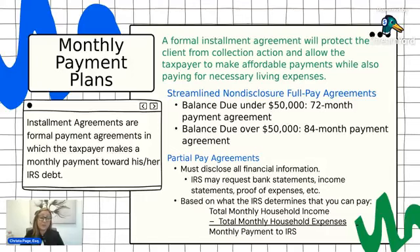There are two types of payment plans. First are non-financial based, which are the streamlined or non-disclosure agreements. Then there are financial-based payment agreements where you have to disclose financial information to the IRS. For streamlined agreements, if you owe a total amount under $50,000, you'll be put into a 72-month payment plan. You take the total balance plus penalties and interest accrued to date, divide by 72, and that equals your monthly payment.